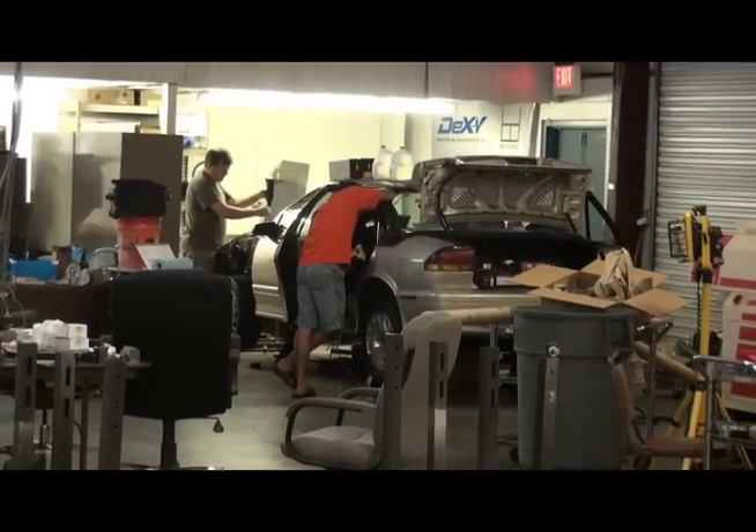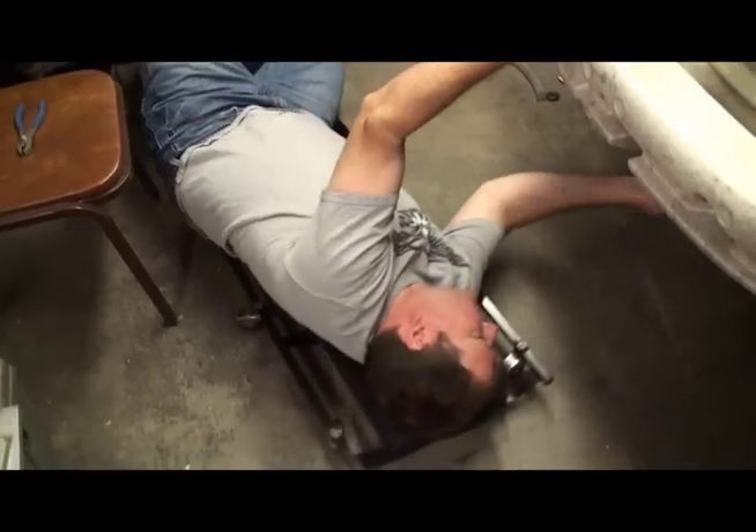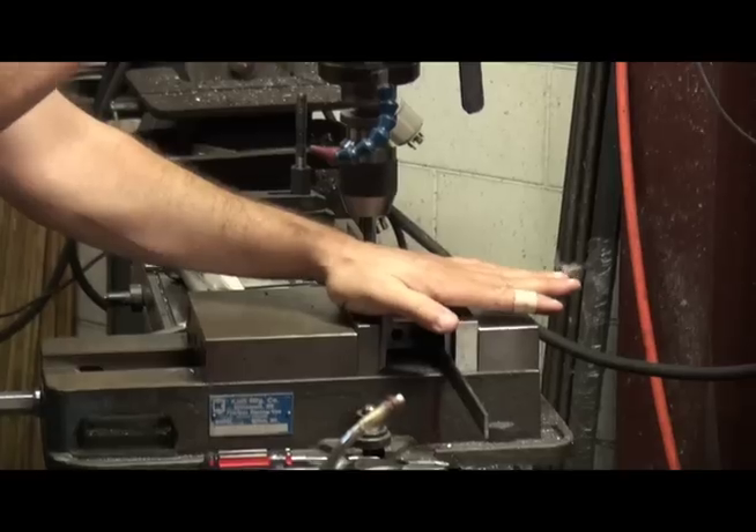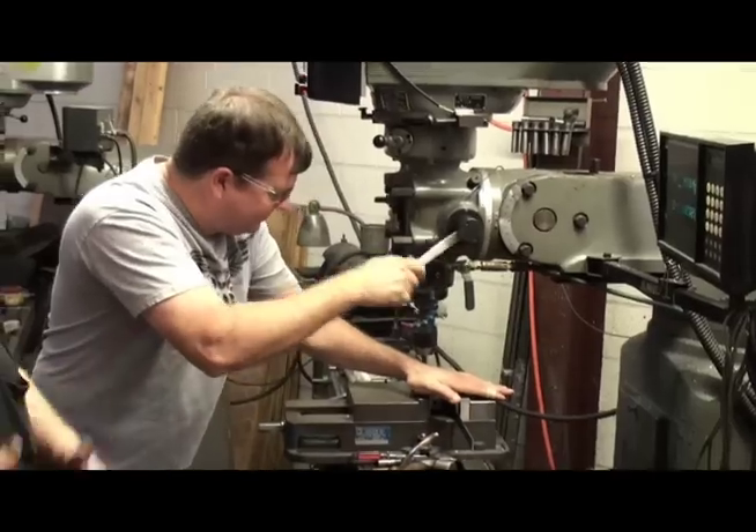This vehicle is going to be traveling to Kennedy Space Center, and it will be tested on the space shuttle runway. We have to get this car up and running and fully assembled in a couple of days, or we can't take it to NASA and get it tested. We still have so much work to do. It's crunch time. We're freaking out. I know we can get it done, but it's going to be tight.